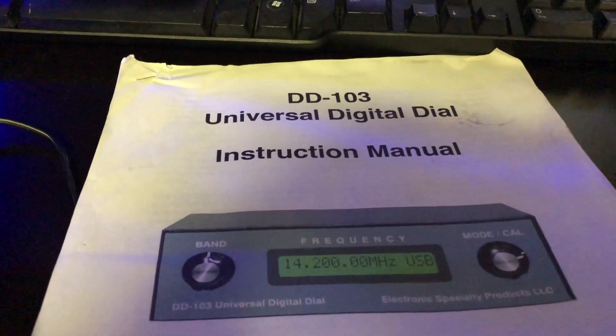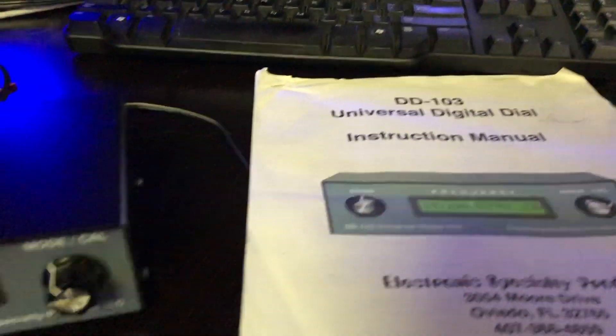Today I'm going to be selling a DD-103 universal digital dial — I'm sorry, meter frequency counter.